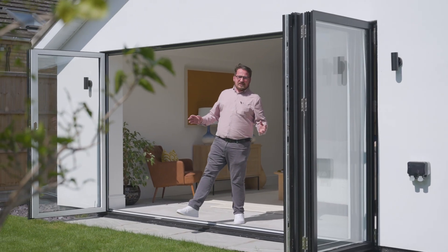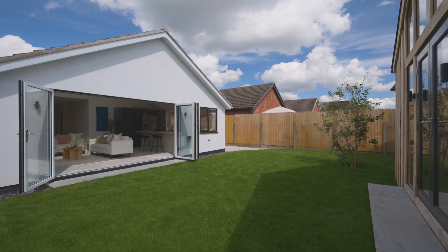These feature bifold doors lead out to your enclosed and private rear garden and let's check out the summer house.